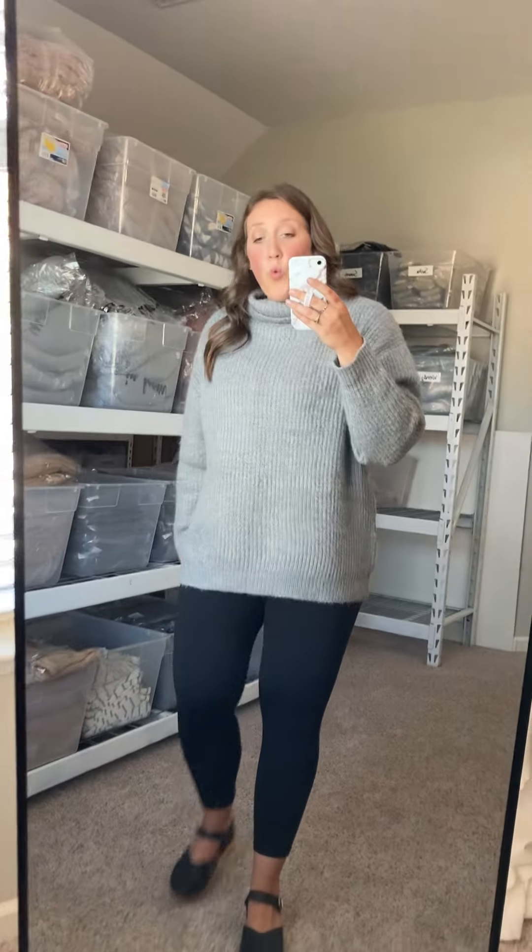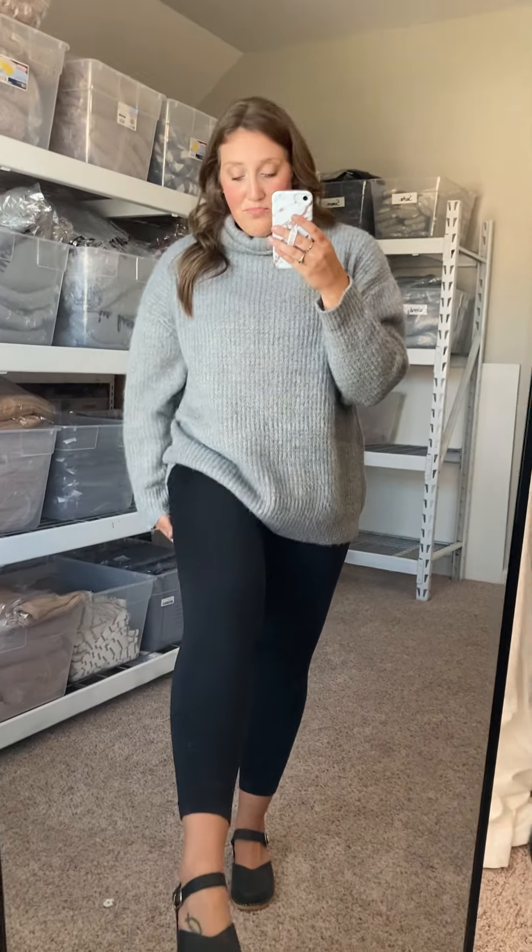I love the extra large because it does feel roomy in the waist for me, but I could totally do the large also. Just a great, warmer, pretty, soft legging for the fall, winter, and early spring.